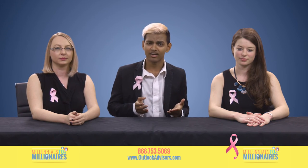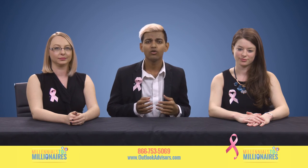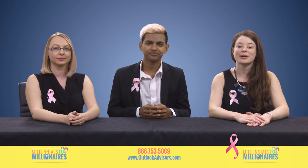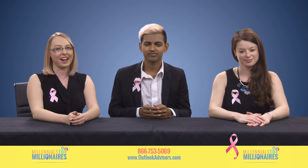Thank you for watching Millennials to Millionaires, a show designed to give you up-to-date tips on managing your money. We'll see you next month. For more information check out the PDF we left in the description. And don't forget to like, share, and subscribe.